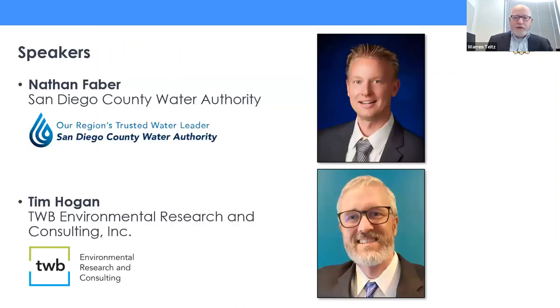At this point, I'm going to turn the webinar over to Nathan Faber from the San Diego County Water Authority, our partner for this study, and let him introduce the study and the main speaker. Nathan, the floor is yours.